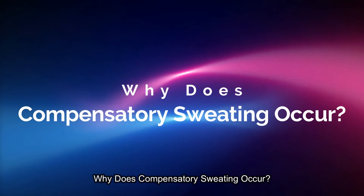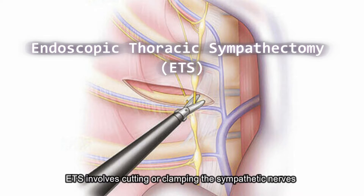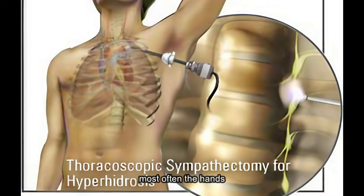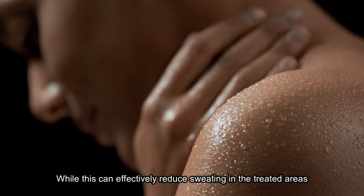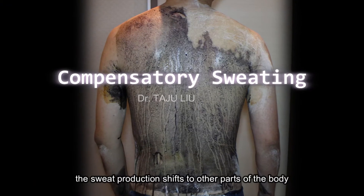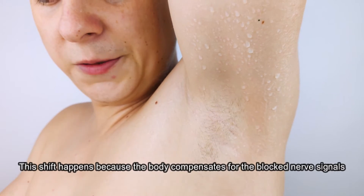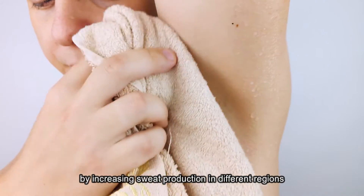Why does compensatory sweating occur? ETS involves cutting or clamping the sympathetic nerves that cause excessive sweating in certain areas, most often the hands. While this can effectively reduce sweating in the treated areas, the body still needs to regulate temperature and moisture. As a result, the sweat production shifts to other parts of the body. This shift happens because the body compensates for the blocked nerve signals by increasing sweat production in different regions.